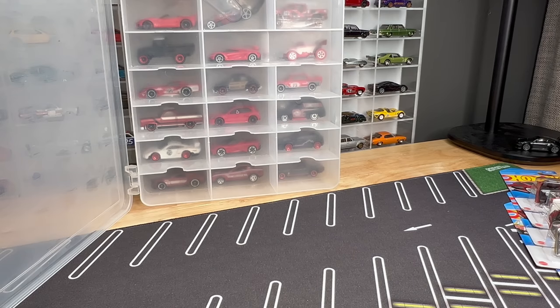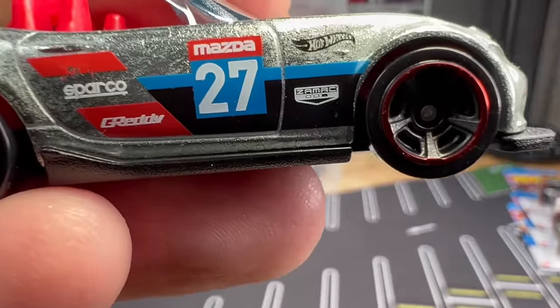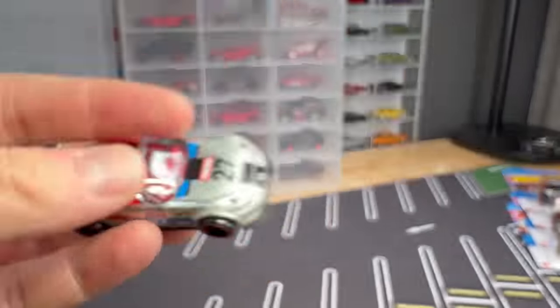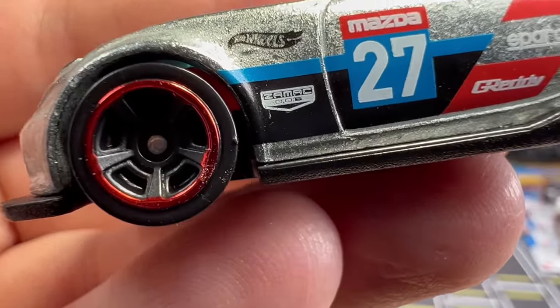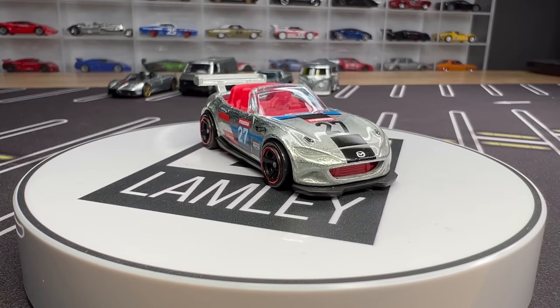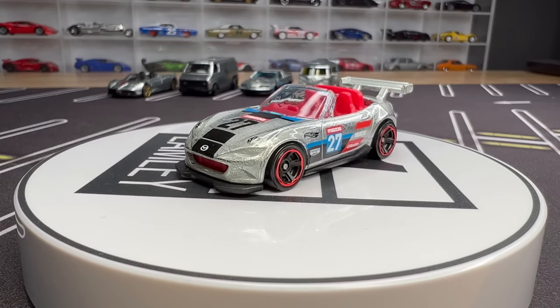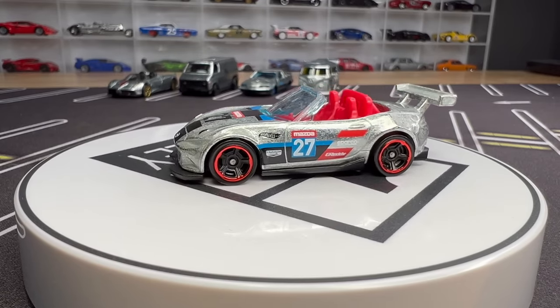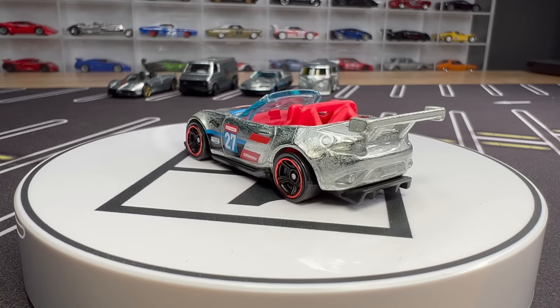Before we do the Red Editions, I did forget one other Zamax sent to me by the Hot Wheels design team — I have it loose, not carded. This is the Mazda Miata, and if I look, this looks like it's going to be number six. We don't know what number five is, but this will be the number six Zamax. This is an FEP — that's why it's got that print on the back. I'll put it to the side and include it once I get it carded.